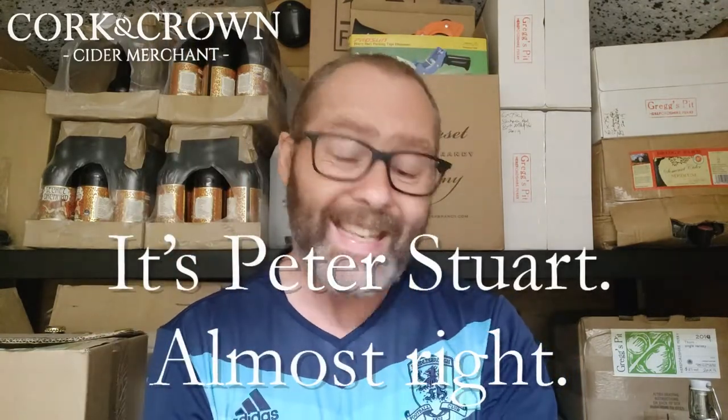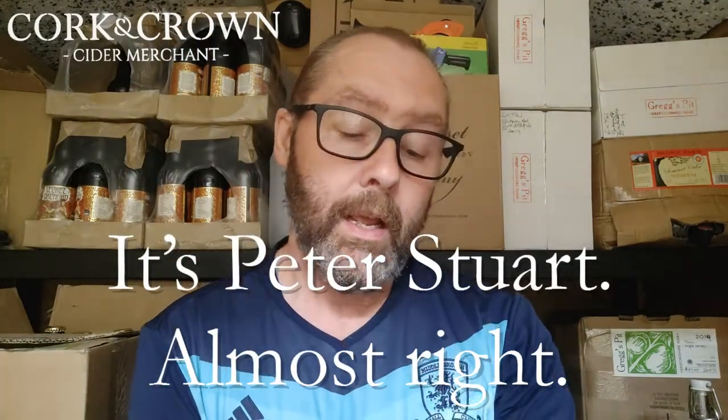So Scottish cider maker based in East Lothian, I believe. I think the guy who set it up was an artist called Paul Stewart — something like that. If I'm wrong I'll put it on the screen. Cited around 2008 or 2009 I think. What does it say on the bottle?